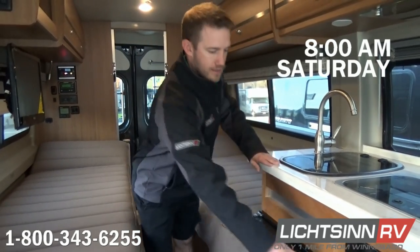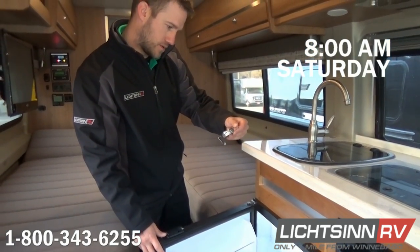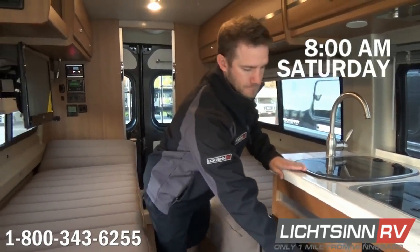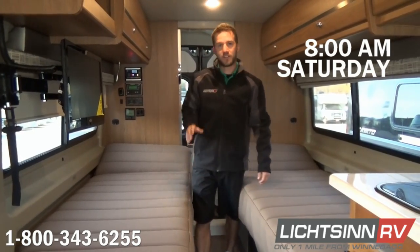Good morning, everybody. This is Jason Sprecher from Litson RV. We're going to continue our test — it's Saturday morning at about 8 a.m., a beautiful fall day with a lot of sunshine ahead. Our temperature in the fridge is the same as last night, so that's holding. The batteries are holding at about 50%, but keep in mind we're just coming from overnight and don't even have the sun up yet. We'll check back in a couple hours with another update.